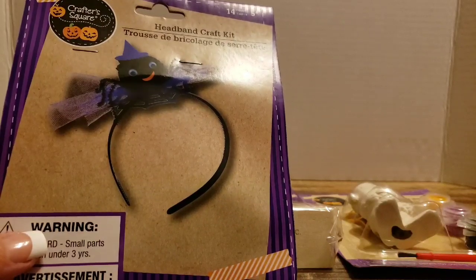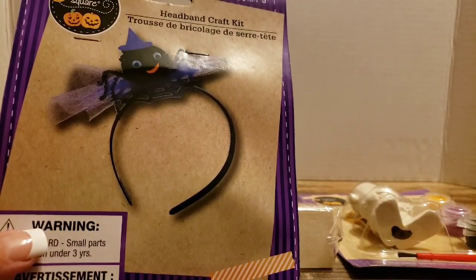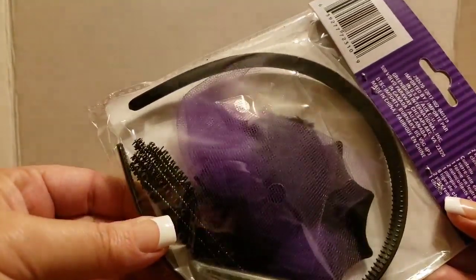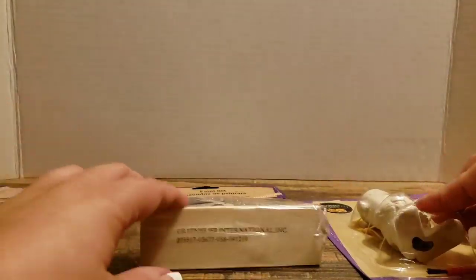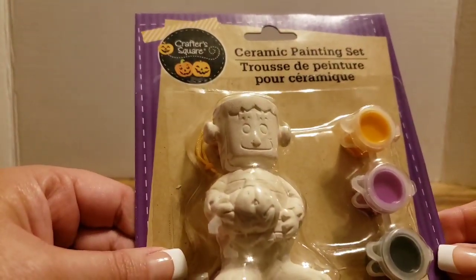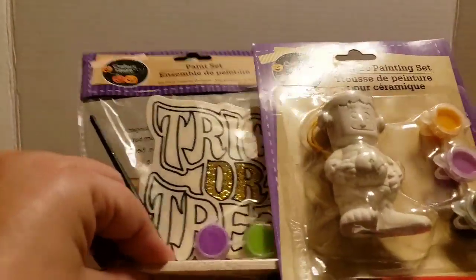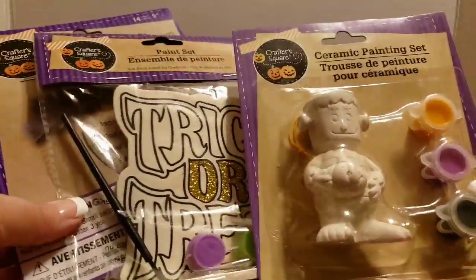I had my niece and nephews watch my last Dollar Tree video and they each picked out a craft they wanted. My niece wanted this headband craft kit — super cute, really easy, just a few pieces, cute little spider headband. One nephew wanted another painting project, and my other nephew picked out this ceramic painting set — it's an ornament. So fun, I can't wait to do these with them.